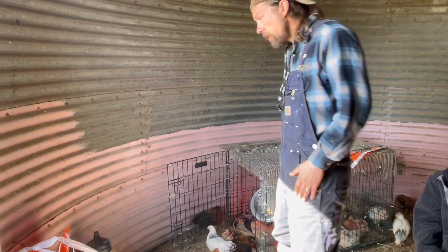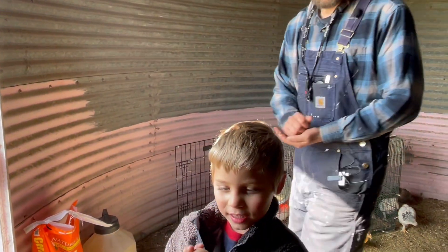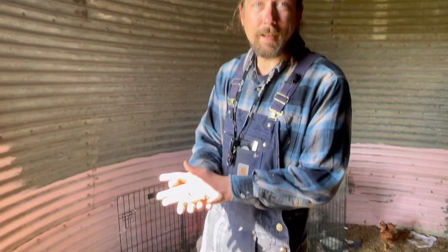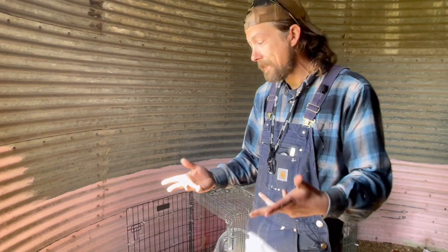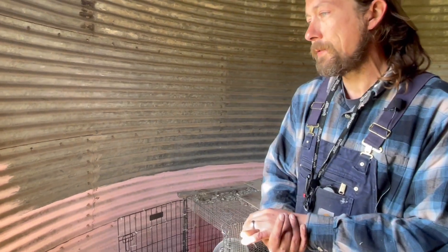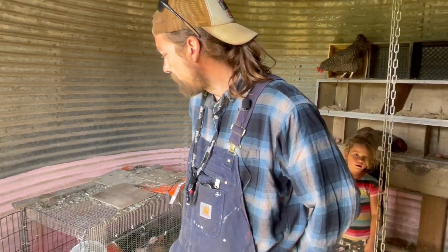Thank you, Charleston. We feed them a starter crumble — that's a chicken egg you see there. We feed our chickens an organic starter mix, obviously non-medicated. We do open flock, open free-range chickens. As soon as they're big enough, they just free-range out into the field. Let's go look at some ducks.